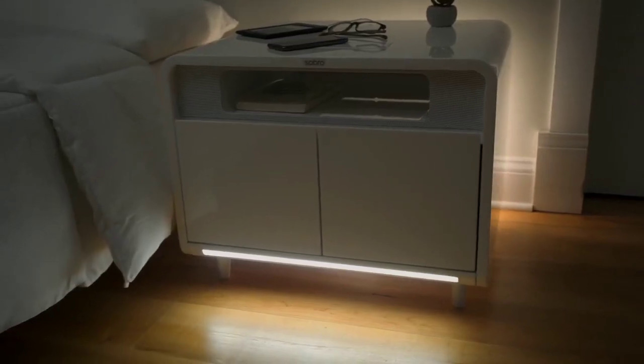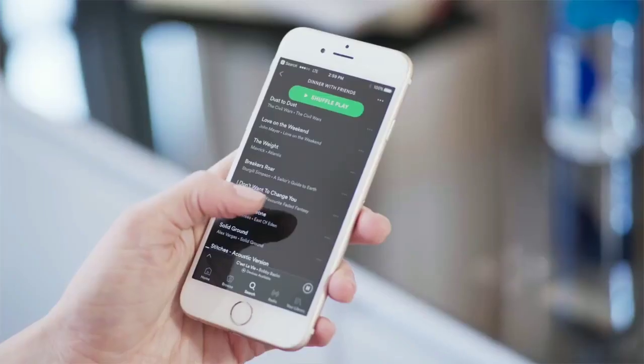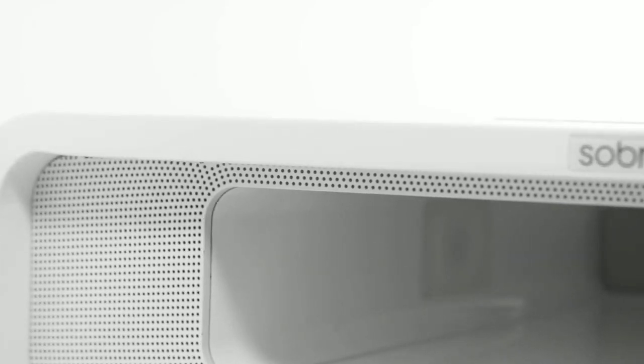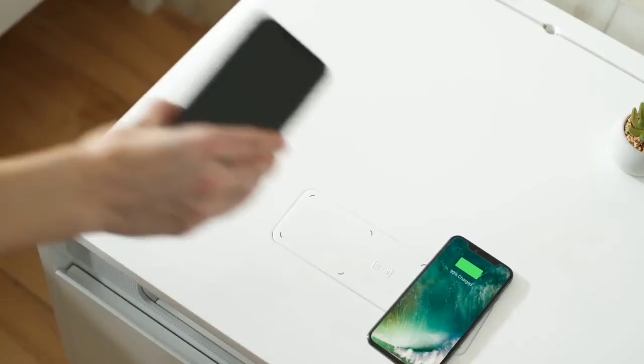A motion-activated light bar on the front of the table goes on when you get up, so there's no need for a nightlight. Play some bedtime tunes or set the mood — stream your Bluetooth audio from your phone through the built-in speakers, or for even richer sound, sync two side tables together.